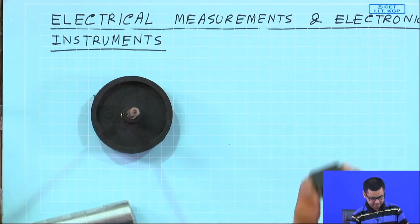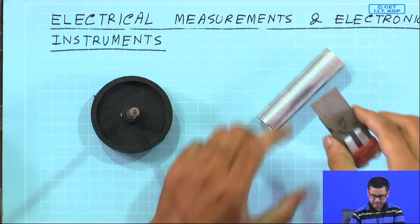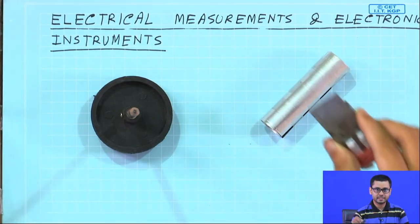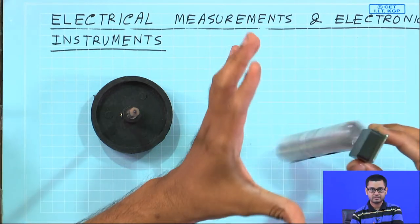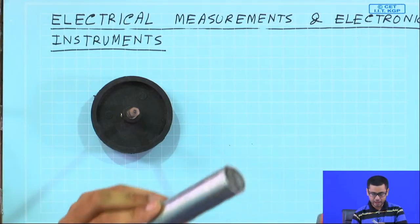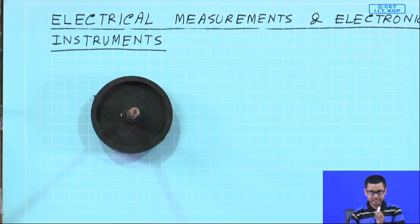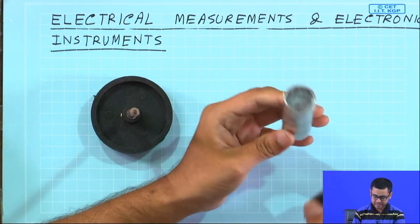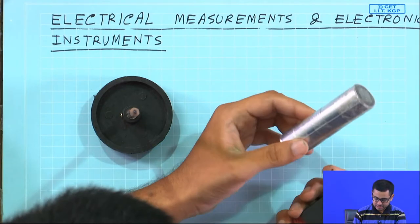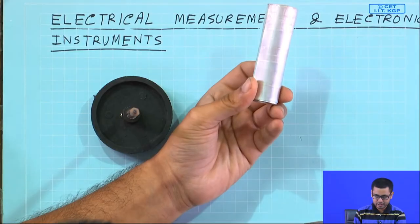I have a magnet, but this is an aluminum sheet — this is not a magnet. Let me show that this is not attracted. See, nothing happens, it falls. So it is not a magnet; it is aluminum. Aluminum is not magnetic, it is a conductor but non-magnetic.